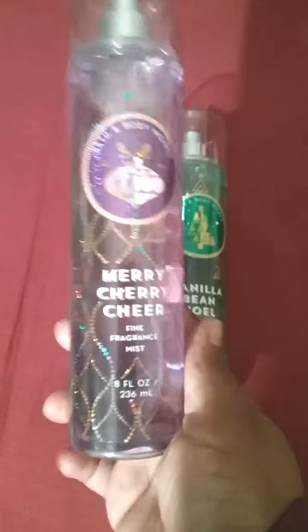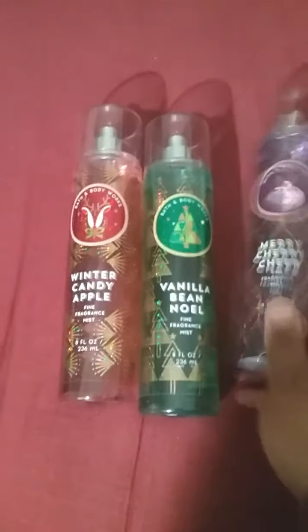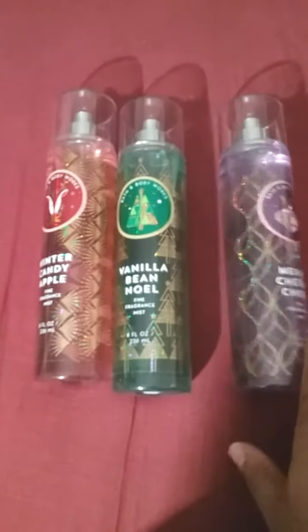And this one here is a newer item to the Winter Collection — Merry Cherry Chair, which came out in 2018. The price is also $14.50. This smells really good; it definitely smells like cherry. I don't know what else I can pick up from this scent, but it smells like cherry, it smells good, and it's sweet so I like it. The packaging on all of them is beautiful — holographic with trees and some kind of design. It's wonderful.